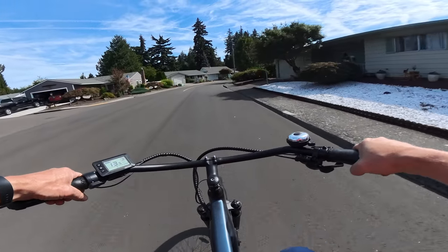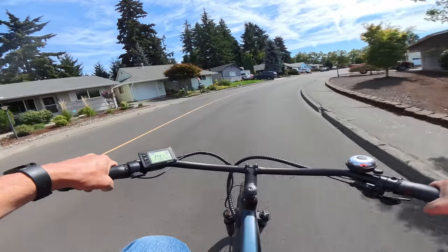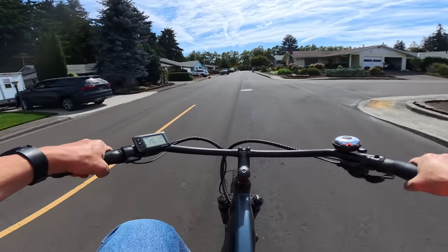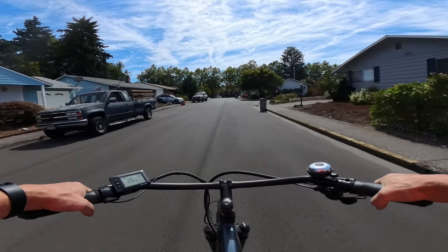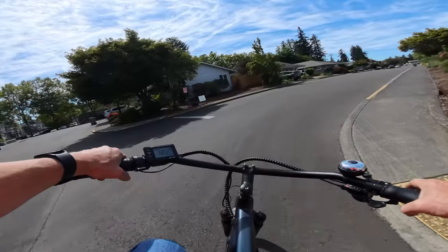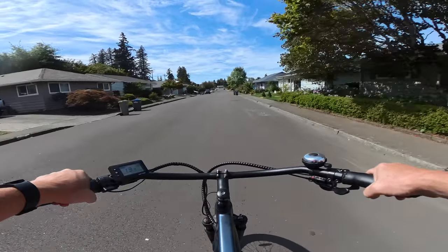Welcome back to the channel. On this video I'm riding the Ride 1 Up Cafe Cruiser. I haven't had this bike out in a bit, so I thought I'd take it for a ride. Besides not taking the bike out for a while, I wanted to get it out for a ride today because I want to talk about Ride 1 Up.